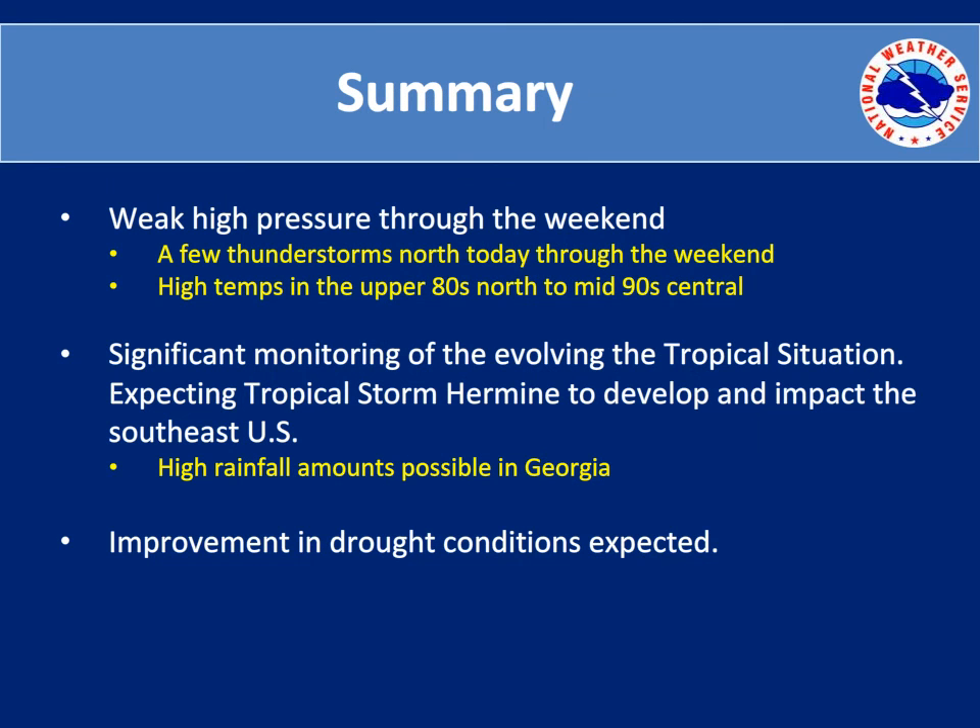In summary: a weak high pressure will dominate Georgia through the weekend. A few thunderstorms over north Georgia will be possible today through Sunday. High temperatures will be in the upper 80s north to mid 90s central. We will require significant monitoring of the evolving tropical situation this weekend and into early next week, expecting Tropical Storm Hermine to develop and impact the southeast United States. Heavy rainfall amounts will be possible in Georgia, and improvement in drought conditions can be expected next week.